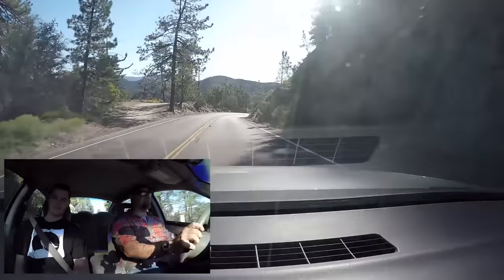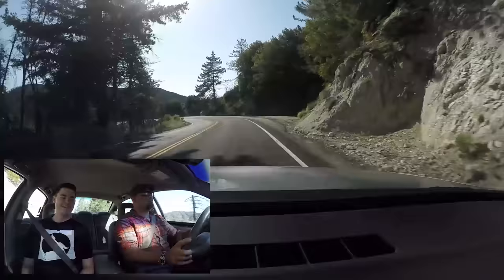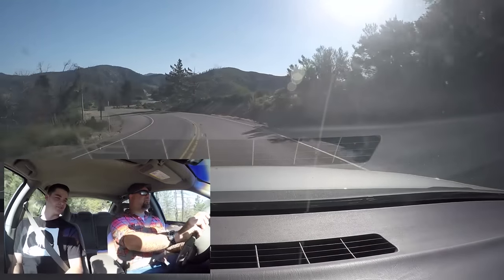Are you saying the 2002 Impala does not come with adequate braking for canyon driving? It does not. Say it ain't so. I heated them up and destroyed the rotors.